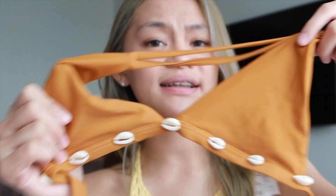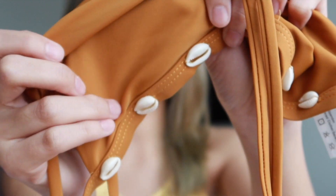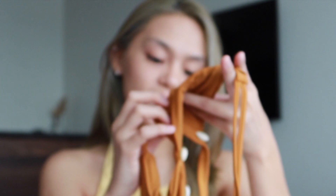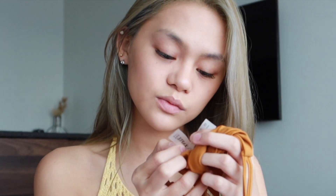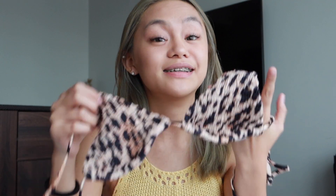The second bikini I got is a plain one on top — also not padded, so I'm not sure how it'll look when worn, but I super love it because look at the details, so cute! I got this one in size small as well. For these two bikinis, I'd rate them a 9 out of 10 — not a 10 because they don't have pads, which feels a bit weird, but overall I super love the quality and the design.